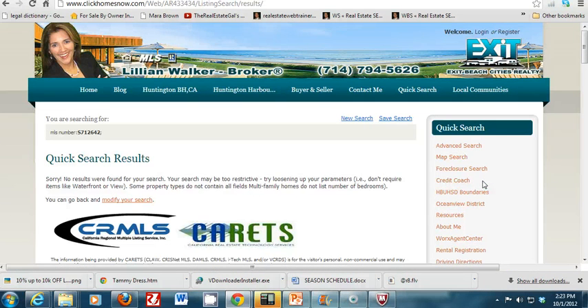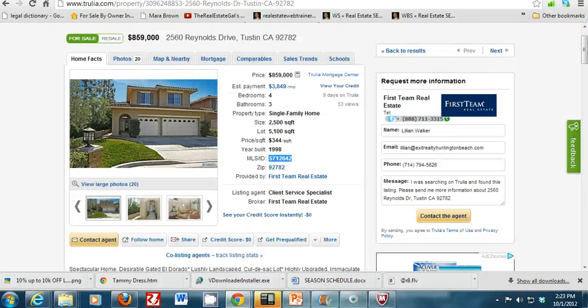If you get a result that says 'Sorry, no results were found for your search,' that means the listing has gone from active to either backup, pending, closed, expired, canceled, or withdrawn. So that house is not currently for sale, even though Trulia may still be showing it as available.